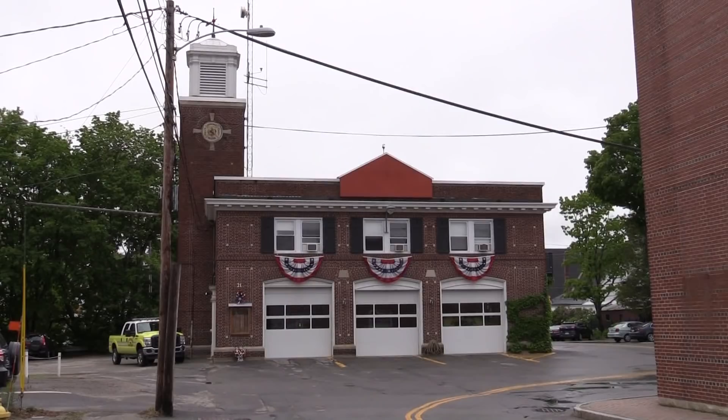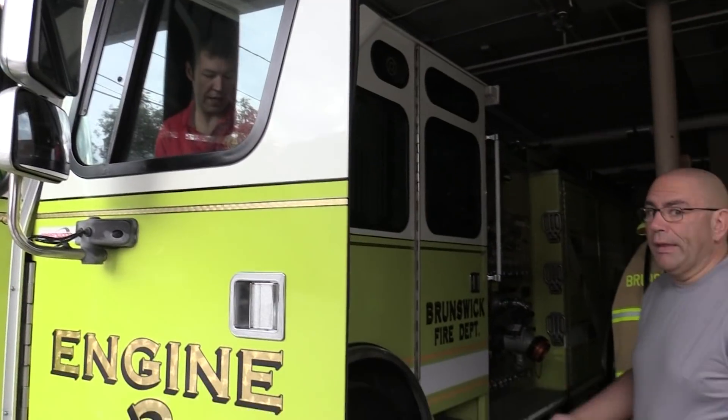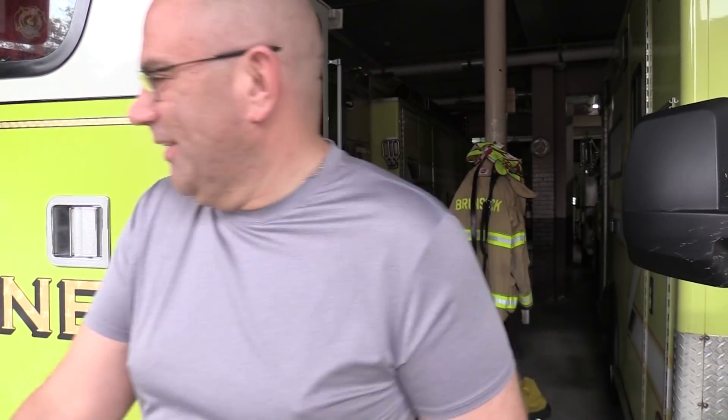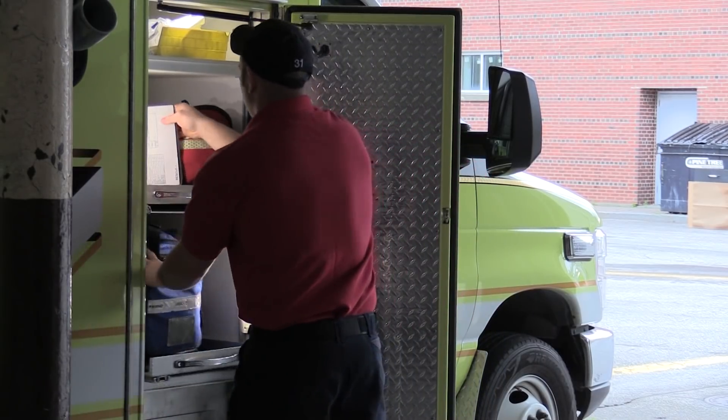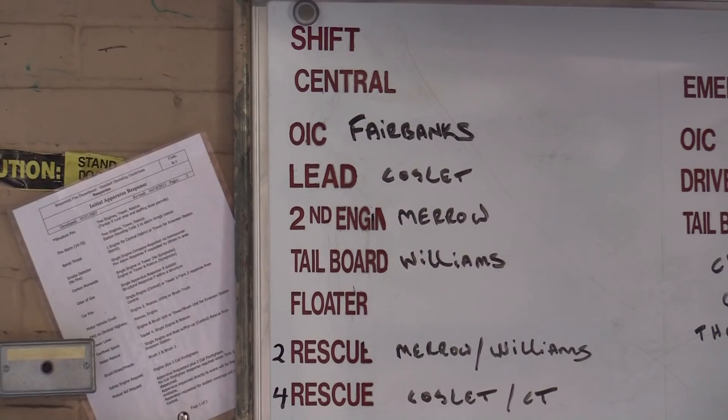The bell tolls at St. John's Church, signifying the end and beginning of a shift — 7 a.m. Firefighters and officers perform a pass-down, exchanging vital information about the apparatus they will operate. On a dry erase board, firefighters' positions are written out. They will hold this position for the month, rotating onto the next piece of apparatus in line.